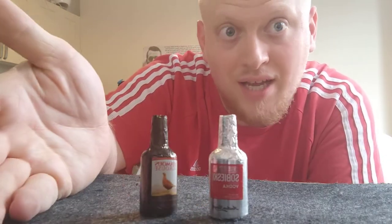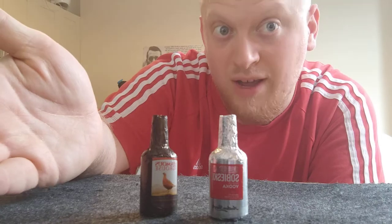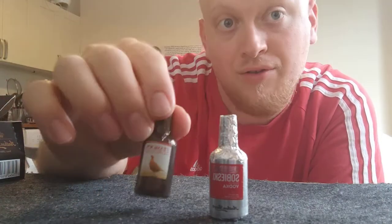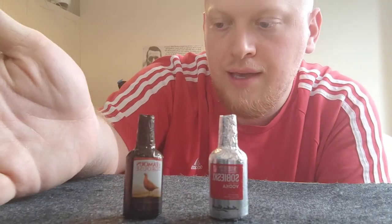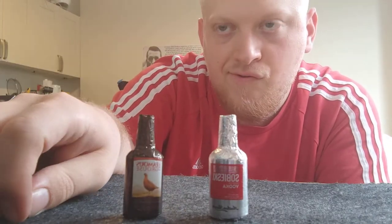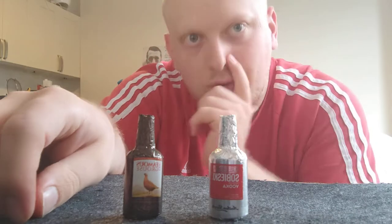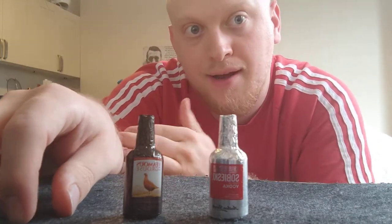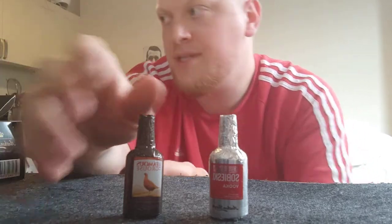Phil basically said the way you're meant to have this is either you eat it whole like a psycho, or you bite the top off and then you drink the alcohol down and then eat the rest. I'm trying to think which one we'll do first — a Scotch whiskey and a Polish vodka are pretty good to get your head around. Let's go for the vodka first, I think.